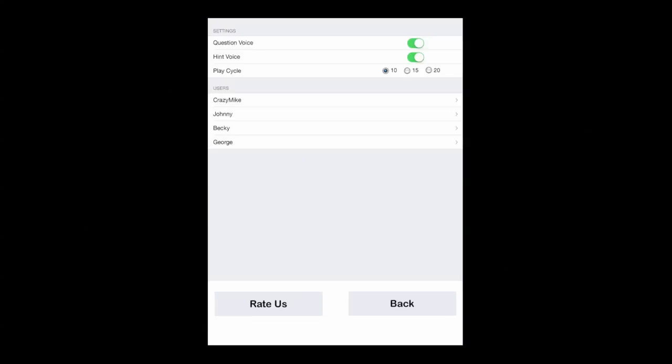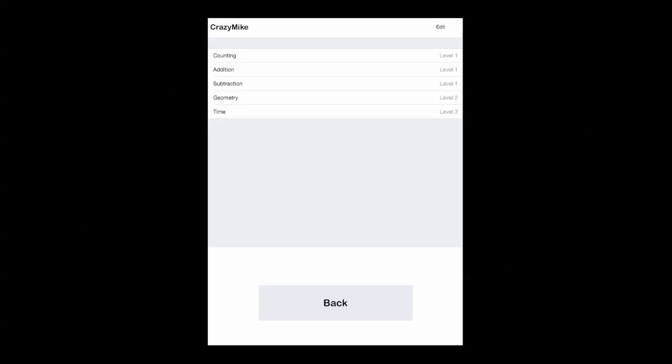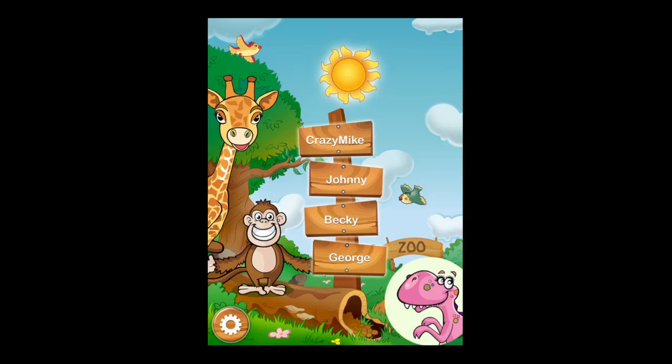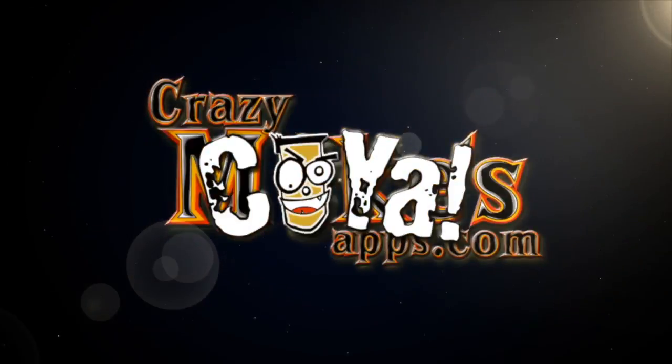Tap on the bottom left to go into Settings — parents will need to access that. You can see where your child is at, and up to four users can use the app. There are also settings to change the number of questions for each activity. That is Grade One Math: First Step Zoo Picnic — until next time, Crazy Mike from crazymikesapps.com says see ya!